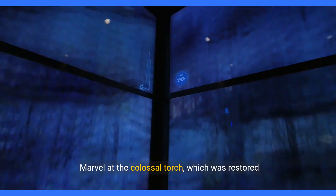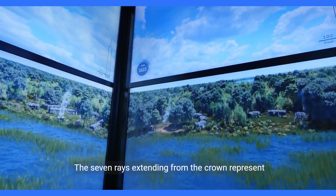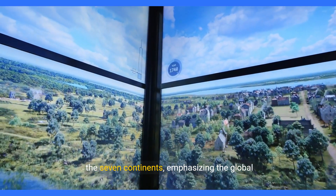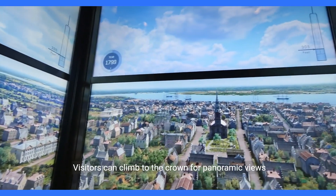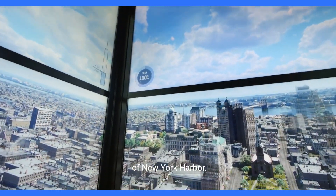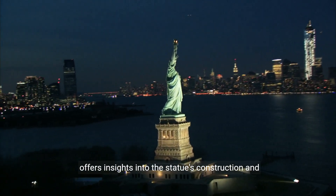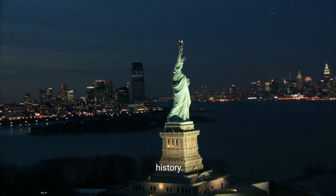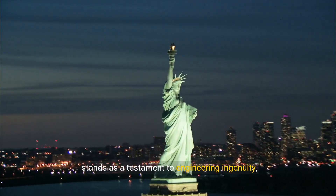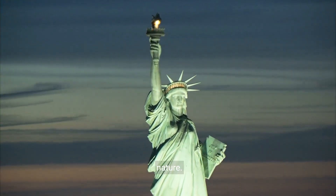Marvel at the colossal torch, which was restored and reopened to visitors in 1986. The seven rays extending from the crown represent the seven continents, emphasizing the global impact of Liberty. Visitors can climb to the crown for panoramic views of New York Harbour. Explore the pedestal, which houses the museum and offers insights into the statue's construction and history. Beneath the statue, the pedestal's foundation stands as a testament to engineering ingenuity, supporting Lady Liberty against the forces of nature.